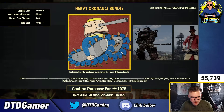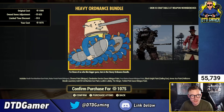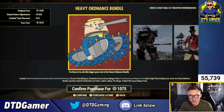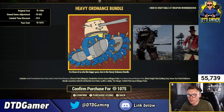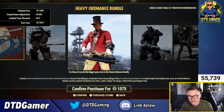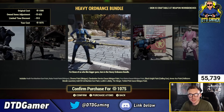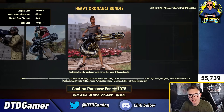You can also buy a bunch of stuff further down — there's the Heavy Ordnance bundle with the Vault-Tec machine gun paint, Nuka Twist minigun chrome paint, Clandestine Service Gauss minigun paint, Three States Gauss minigun paint, Black Knight Gatling gun, Armor Ace Hellstorm missile launcher, Gold 50 Cal, Lucille's Lullaby, the Stinger Tickled Gatling Plasma paint — another bunch of heavy guns for 1,500 atoms.